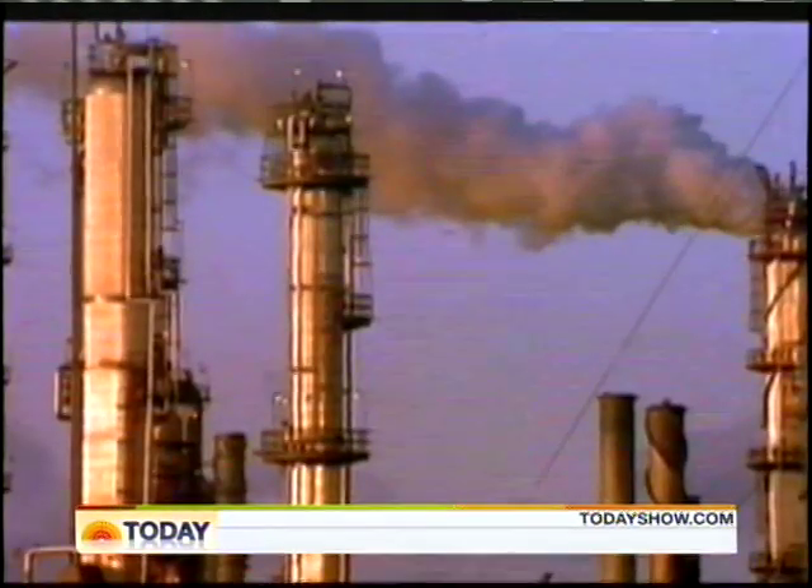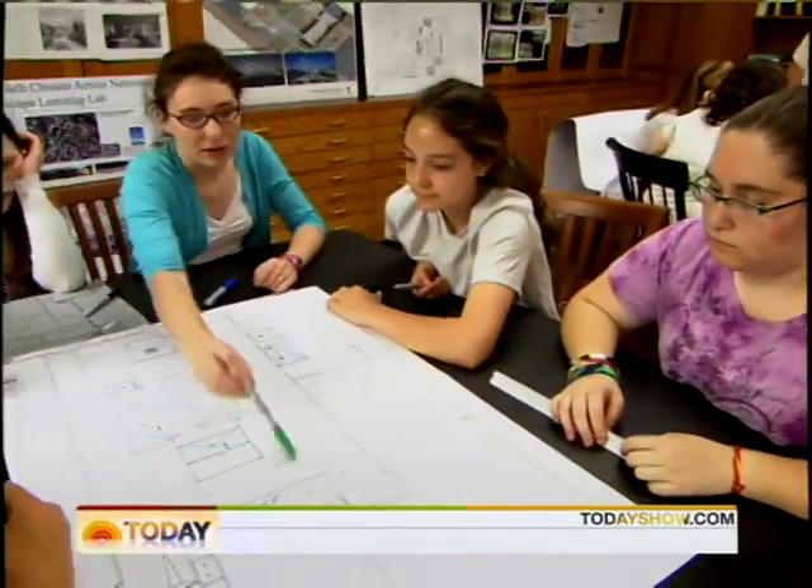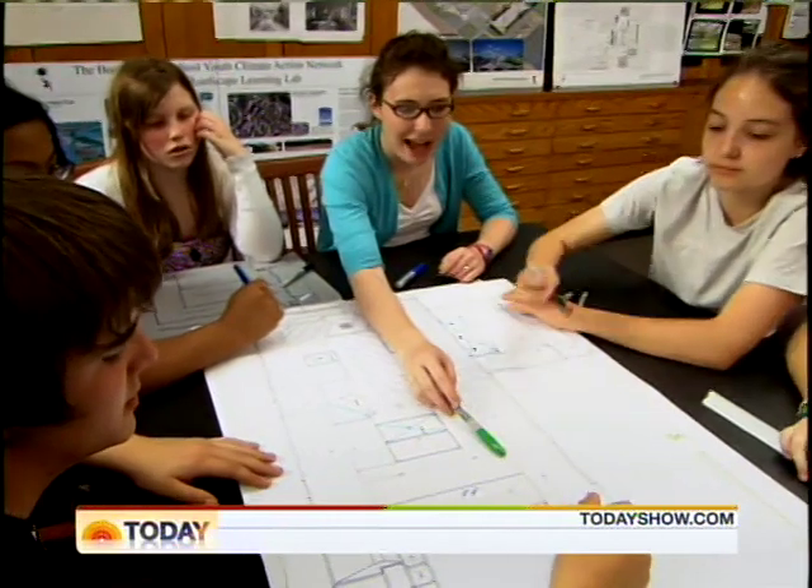Kate Arnold teaches 8th grade history. After showing her class An Inconvenient Truth, the documentary about climate change, her students were immediately inspired to act. As one student put it: climate change is a really urgent issue that we all need to be aware of and combat in our daily lives.